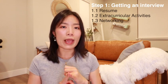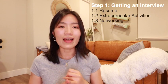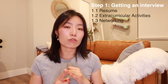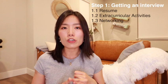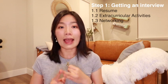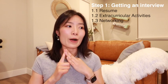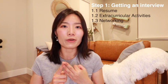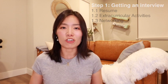First, tailor your resume — make sure it's impact oriented and easy for people to understand. Second, participate in extracurricular activities like a consulting club and internships to showcase your interest in this space as well as gaining hands-on experience. And last but not least, start networking today, meet more new people, and try to get referrals. It's always fun to meet new people and don't be shy.